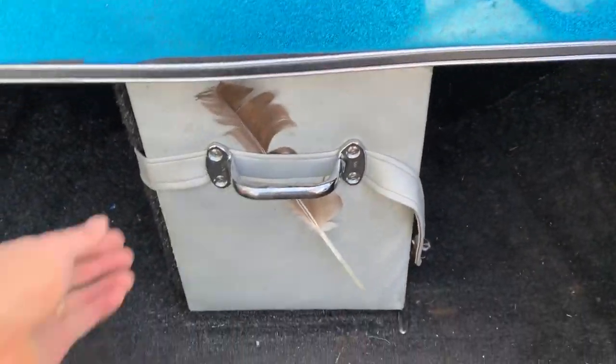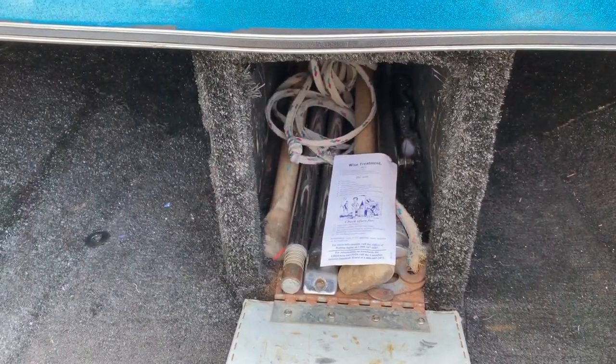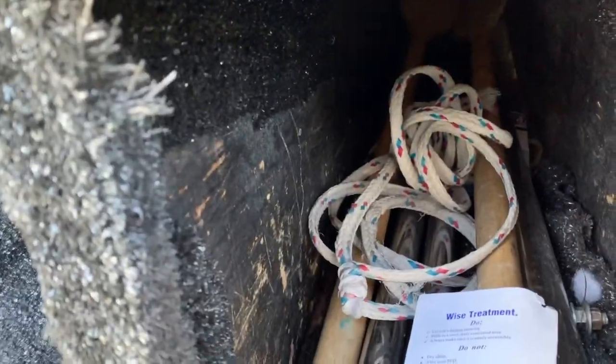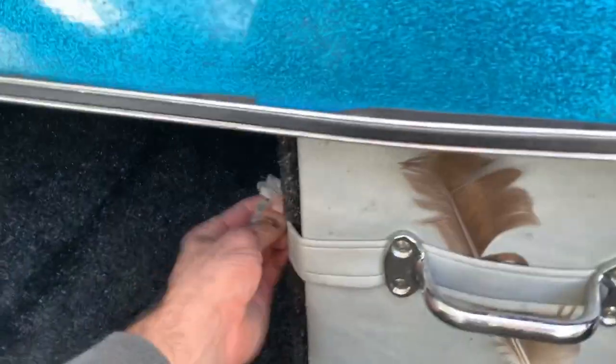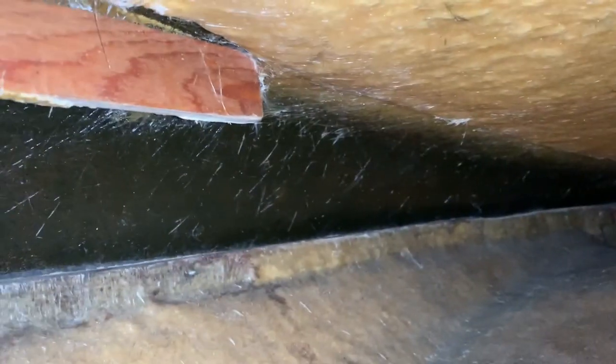Another thing worth checking: make sure you take a look through all your boat storage and see what's going on in there. Also take a look inside the compartments for damage. See what's going on in those spots. You can even check out the front — it looks like it's in very good condition inside here. Just take a close look at any open spaces for damage all around. That's a great thing to look for.